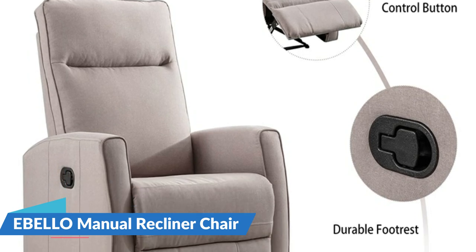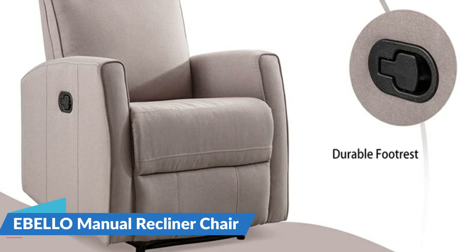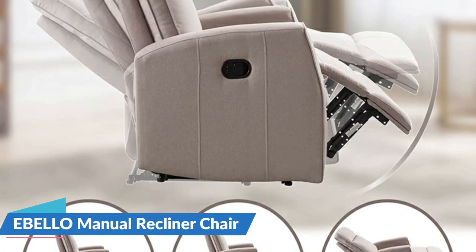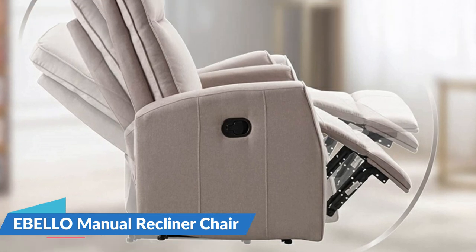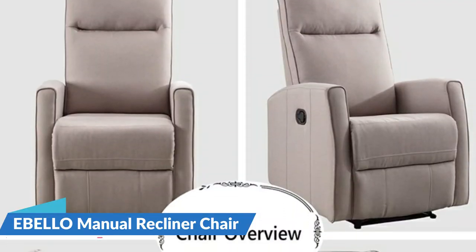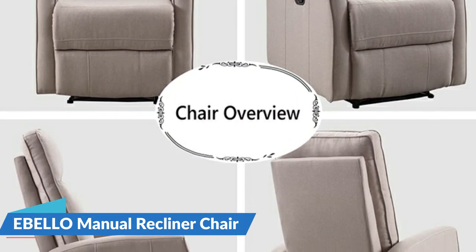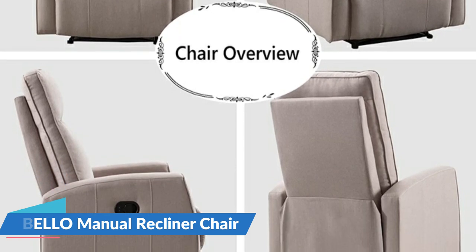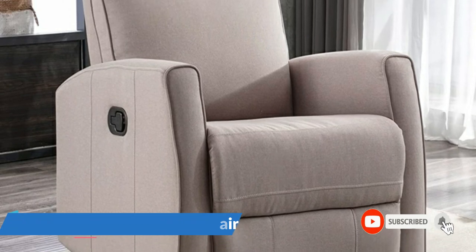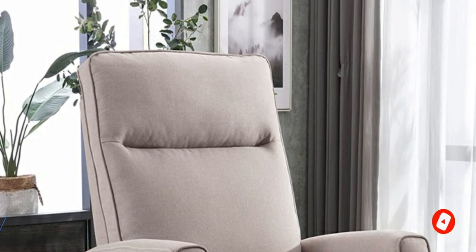The physical adjustment backrest can be tilted from 110 to 160 degrees. Combined with a footrest, it is comfortable to sit and watch TV or to lie down and rest. Perfect for the living room, home theater, conference room, bedroom, office, and more. The reclining chair has a weight capacity of up to 300 pounds, has no deformation after 30,000 press tests, and comes with a one-year guarantee. Furthermore, it is easy to assemble and can be put together within 15 minutes.